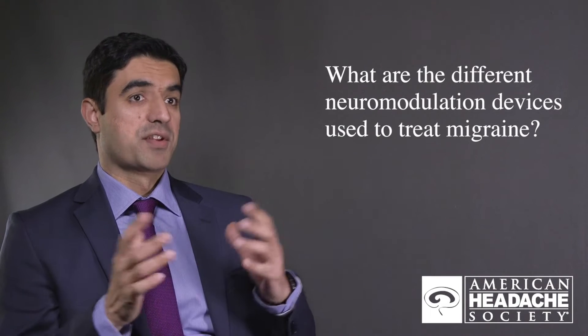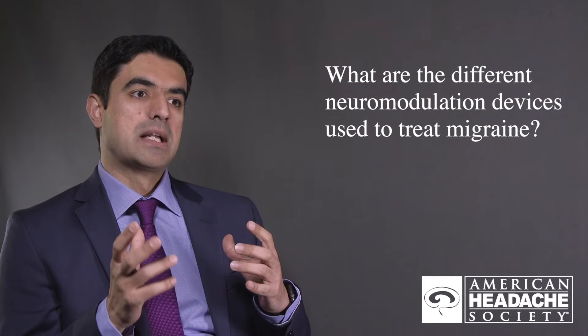For the treatment of migraine there are several neuromodulation devices out there. Three of them are FDA approved for the treatment of migraine, and all three of those work very differently. I'll give you a brief description of those three.